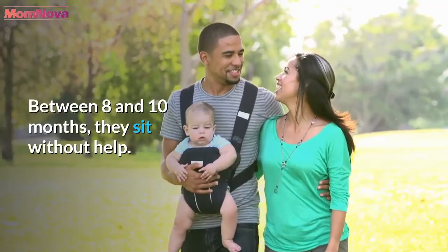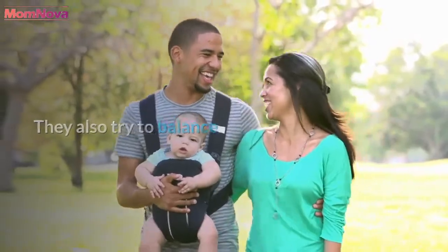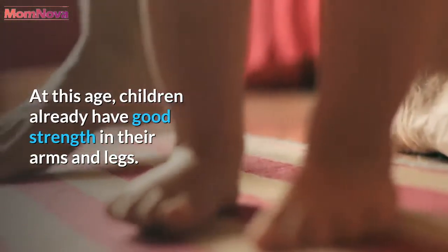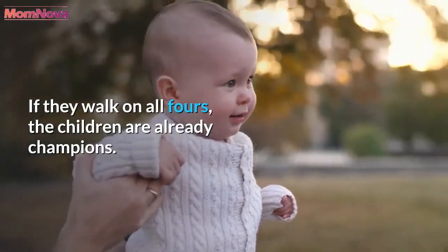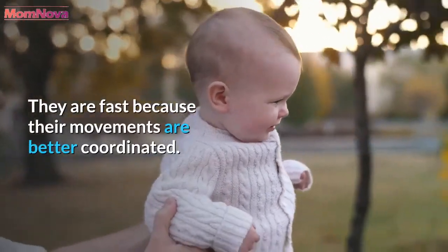Between 8 and 10 months, they sit without help and also try to balance. At this age, children already have good strength in their arms and legs. At around 9 months, they hold onto the furniture to stand up. If they walk on all fours, the children are already champions — they are fast because their movements are better coordinated.